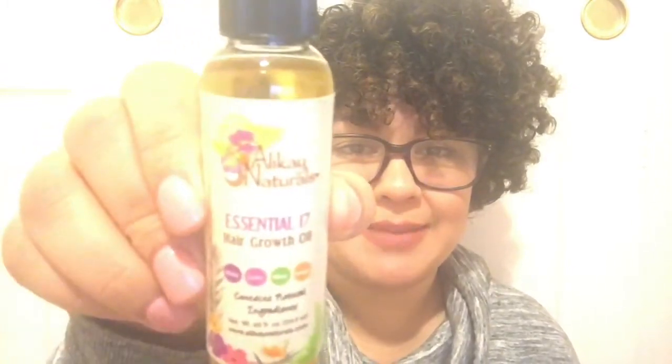Next we have the Essential 17 Hair Growth Oil, which I really need. When I was pregnant my hair grew super long — down to my elbow — but it was such a hassle with my daughter so I cut it. Now I'm just letting it grow back. A lot of my hair was damaged so it's okay — it grows back.